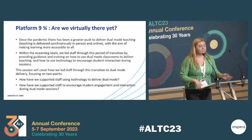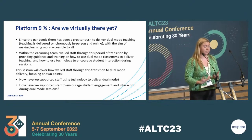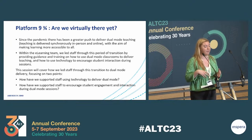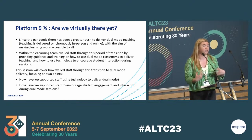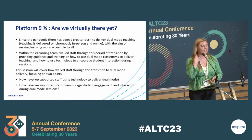Since the pandemic, there has been a greater push at the University of Aberdeen to deliver dual mode teaching — teaching that is delivered synchronously in person and online, with the aim of making learning more accessible to all. I'd be really interested if any of you could put up your hand if you have ever delivered dual mode teaching or if at your institution that type of delivery has happened. About just under half of you, so that's good to know.